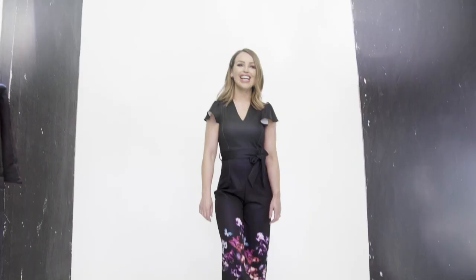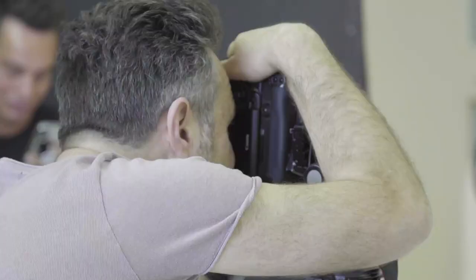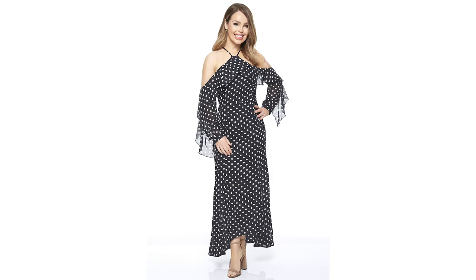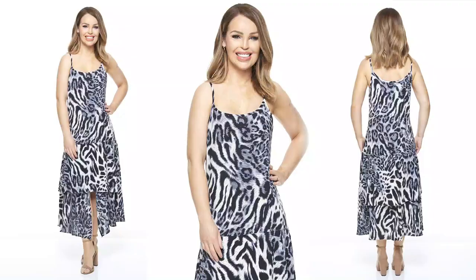Today I'm shooting my Spring Summer 2019 collection with Want That Trend. I've picked out a few key pieces from the summer collection for you that I love. So you've got this dress here in the black and white leopard print. It also comes in the classic brown leopard print as well.